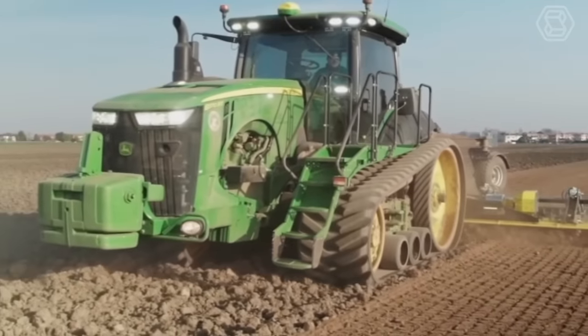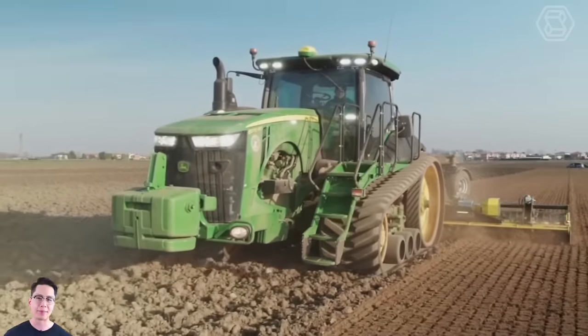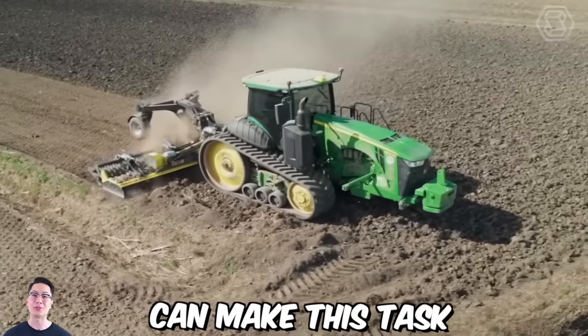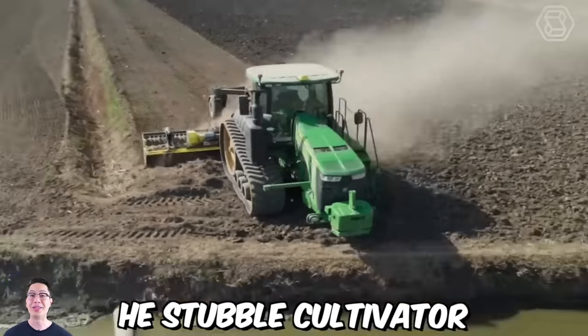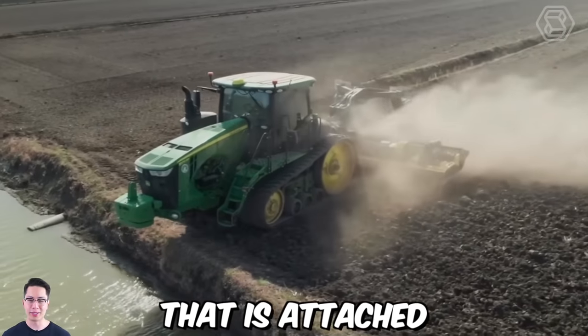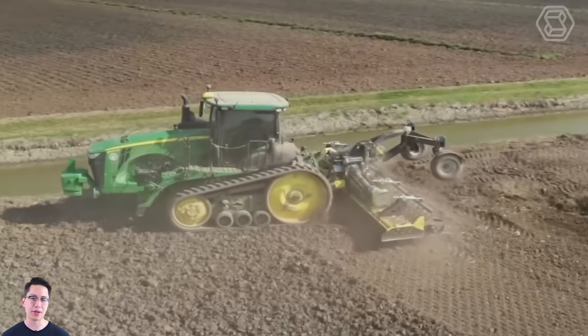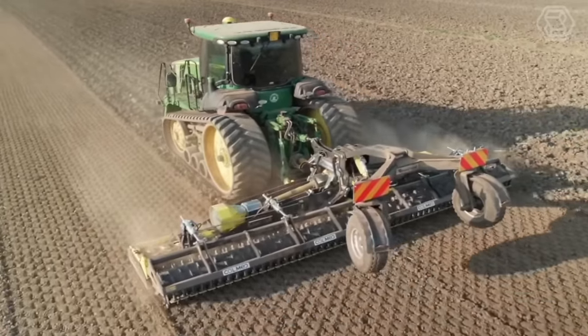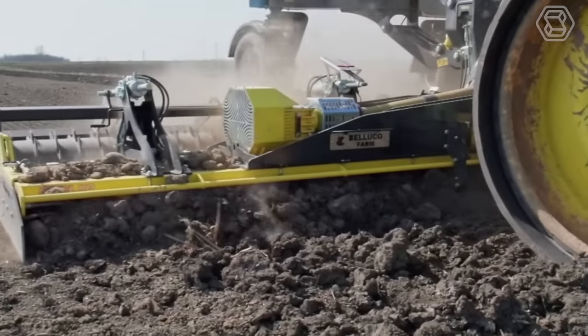One of the essential jobs in farming is soil preparation, and the use of a stubble cultivator with a John Deere tractor can make this task much more efficient. The stubble cultivator is an implement attached to the rear of the tractor and is used to till the soil after the harvest of crops. It is designed to break up the soil and mix the crop residue with the soil.